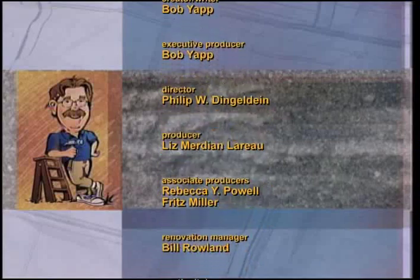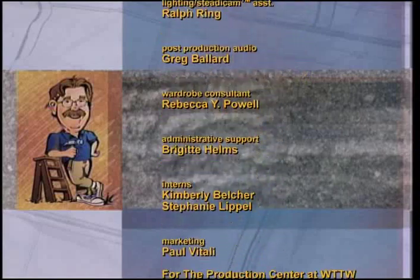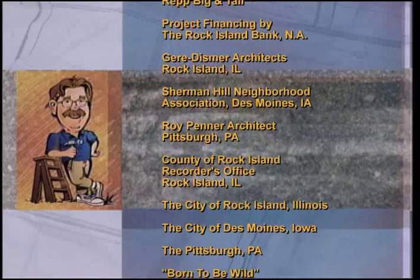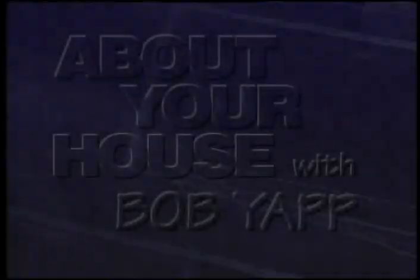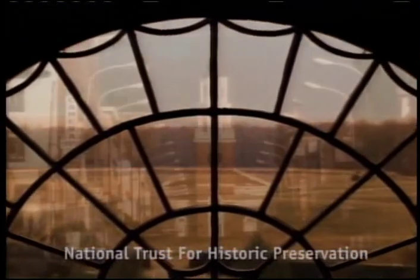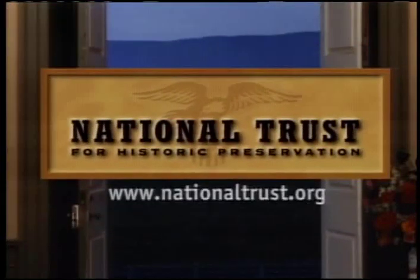If restoring or renovating an old house isn't your bag, a reproduction house is definitely the way to go. So don't be afraid of it. Until next time, I'm Bob Yap. About Your House with Bob Yap was partially underwritten by the National Trust for Historic Preservation. In past places and future spaces, from main streets to back roads, we're helping Americans bring preservation home.